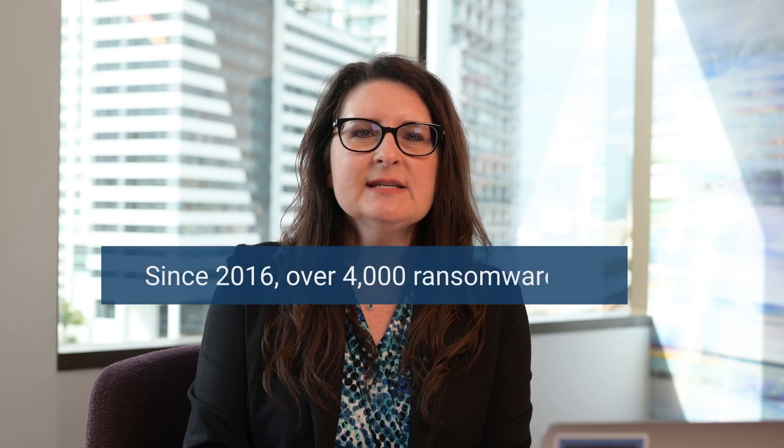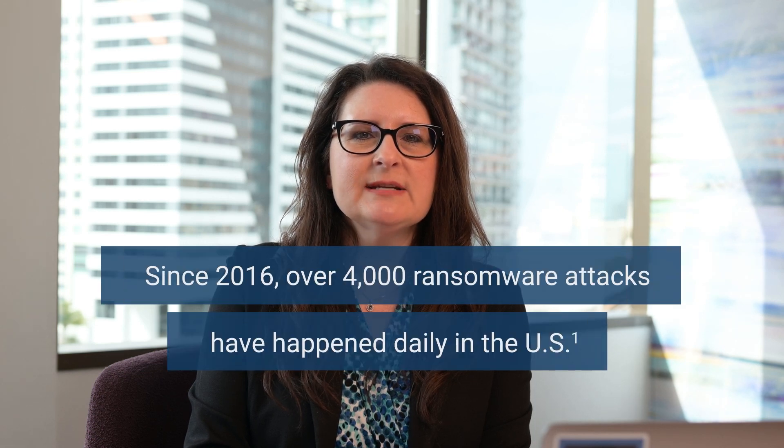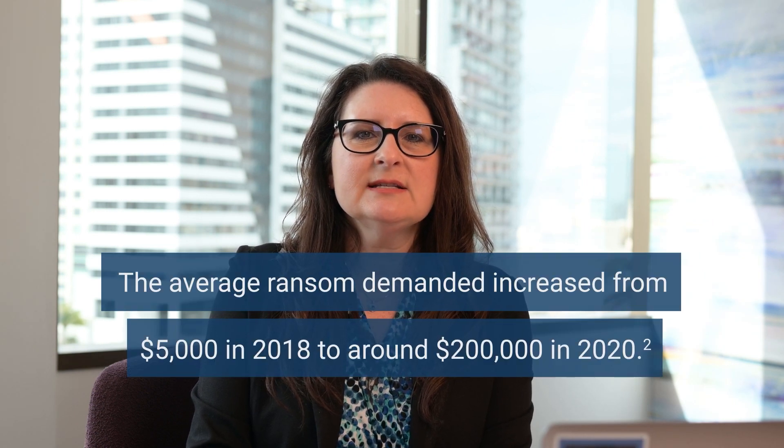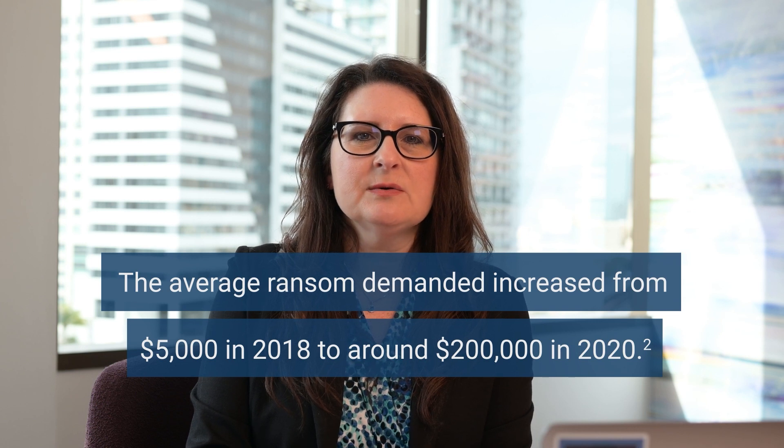Hi everybody, Kim here from Magnet Forensics. Today we're going to be talking about what to do if you get hit with a ransomware attack. Ransomware attacks are serious and more common than folks think. Experts estimate that since 2016, over 4,000 ransomware attacks have happened daily in the U.S., and the average ransom demanded increased from $5,000 in 2018 to around $200,000 in 2020.